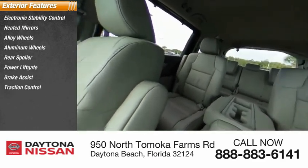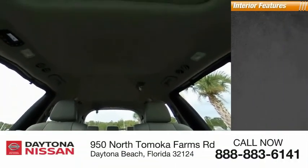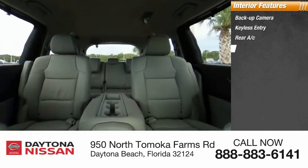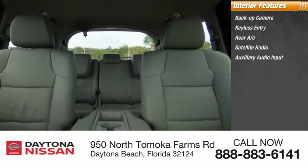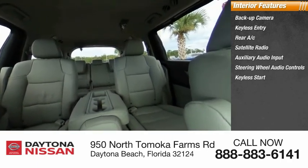Inside you'll find backup camera, keyless entry, rear AC, satellite radio, auxiliary audio input, steering wheel audio controls, keyless start, security system, MP3 player, auto-dimming rear view mirror, and PPO.